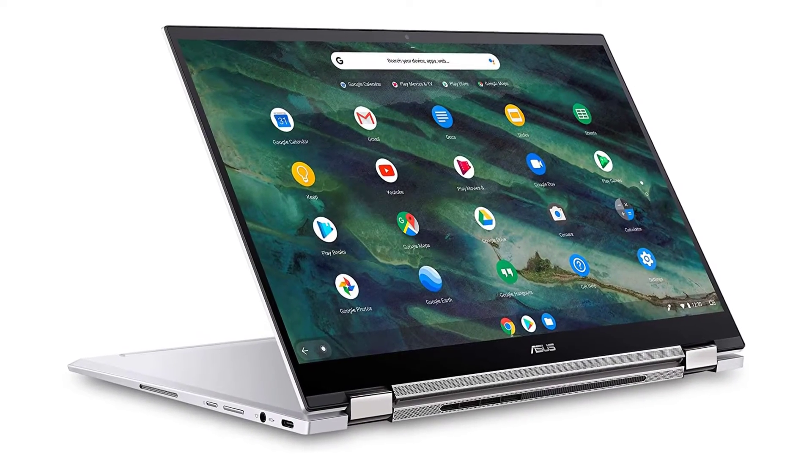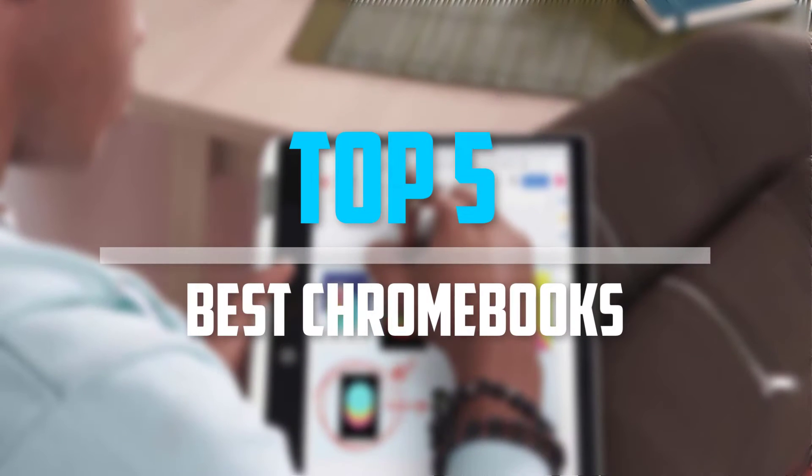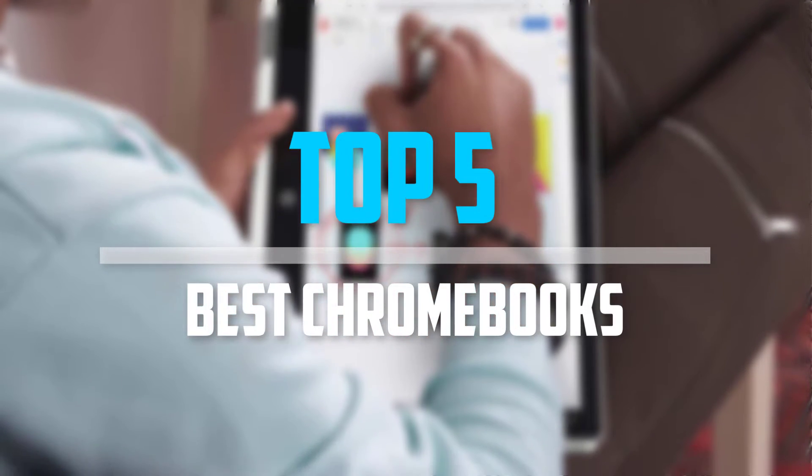Are you looking for the best Chromebooks in your budget? In today's video we break down the top 5 best Chromebooks that are available on the market. Let's get started.